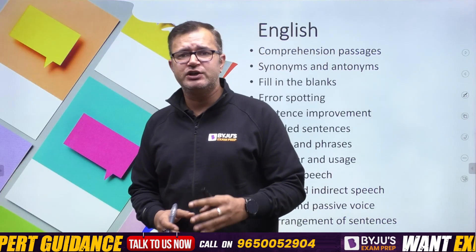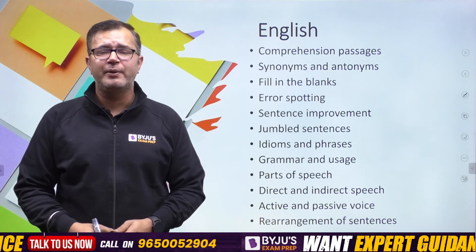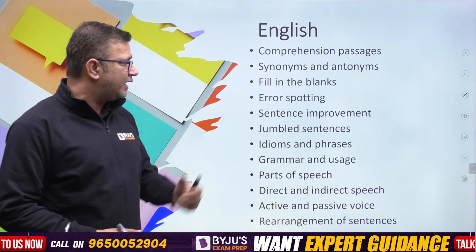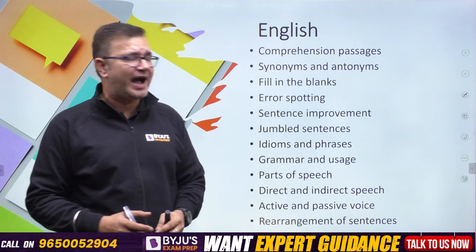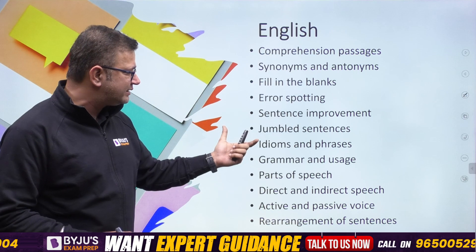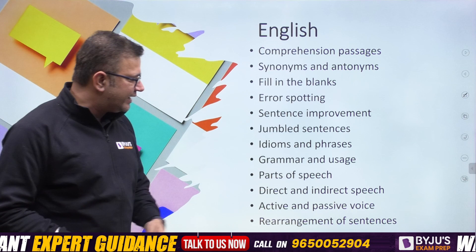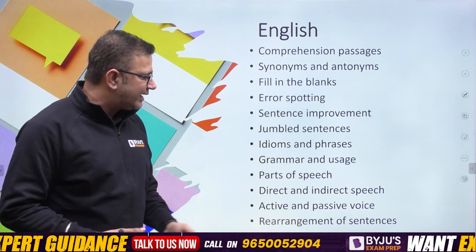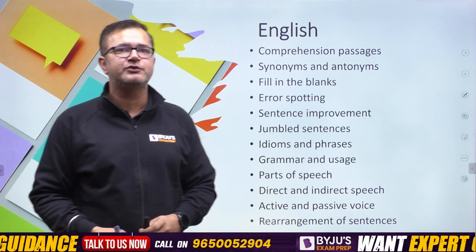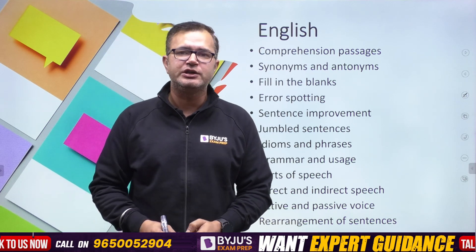For the English paper, the syllabus includes comprehension passages, synonyms and antonyms as part of vocabulary, fill in the blanks, error spotting, sentence improvement, jumbled sentences, idioms and phrases, grammar and its usage, parts of speech, indirect and direct speech, active and passive voice, rearrangement of sentences, and cloze test.